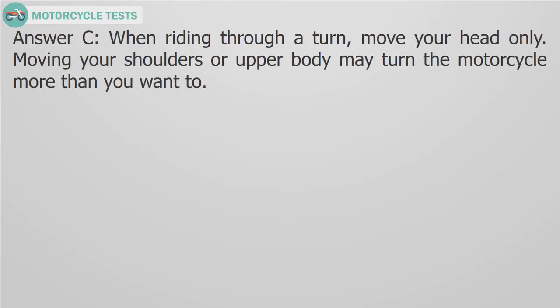Answer C. When riding through a turn, move your head only. Moving your shoulders or upper body may turn the motorcycle more than you want to.